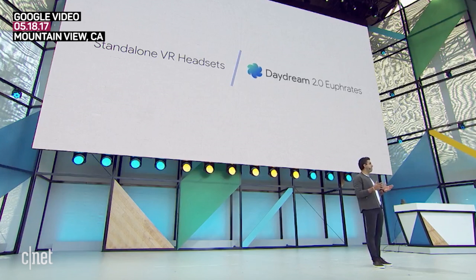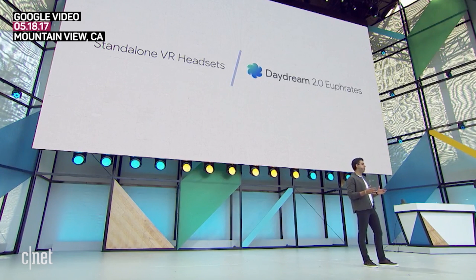Now let's talk about what's coming next. This year at Google I/O, we're announcing two major updates to Daydream. The first is support for a brand new category of standalone headsets, and second is a major update to the Daydream software platform. We're going to call this 2.0 release Daydream Euphrates. Let's talk about both, and let's start with headsets.